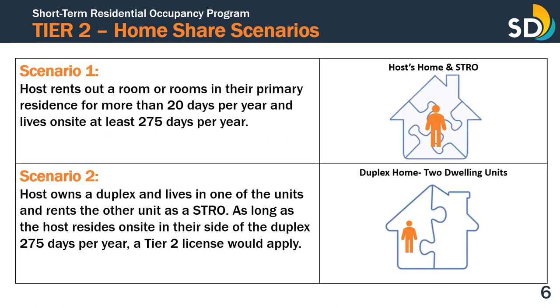There are multiple different scenarios of how a Tier 2 license can be used. A host may fall under the category of a Tier 2 license if the host rents out a room or rooms in their primary residence for more than 20 days per year and lives on-site at least 275 days per year.